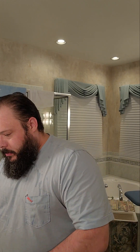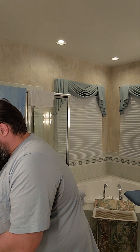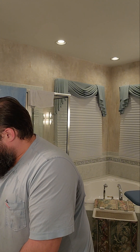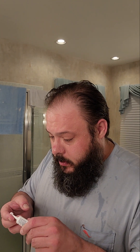Let me see my cheat sheet over here — eye cream. Get a nice amount there. Just like that. Happy little eye cream, making the world a better place.